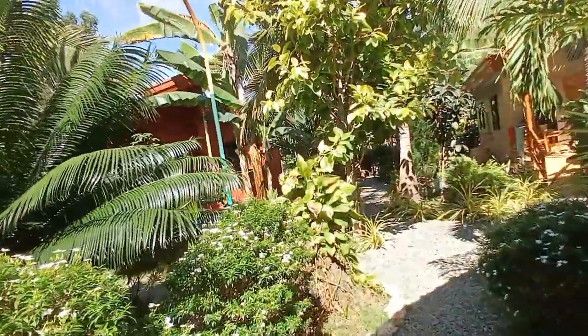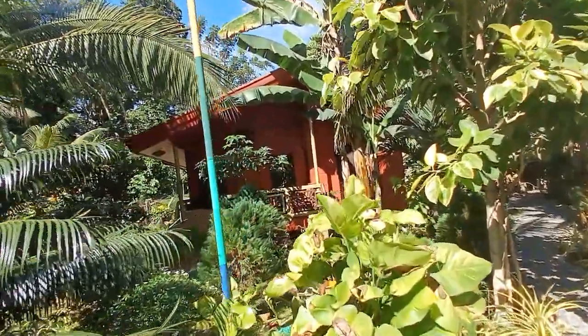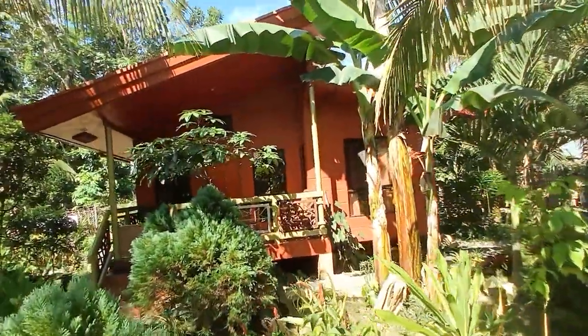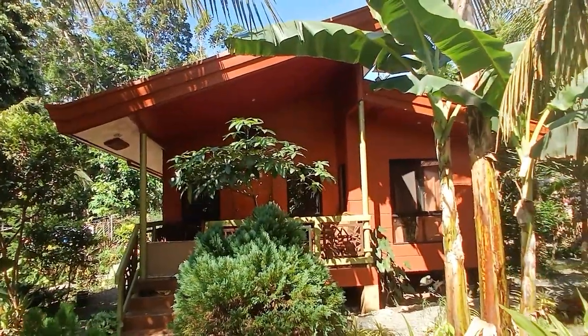And then we proceed in the greenery to our house Mars, which is here to the left. That's a two-bedroom house, also occupied.